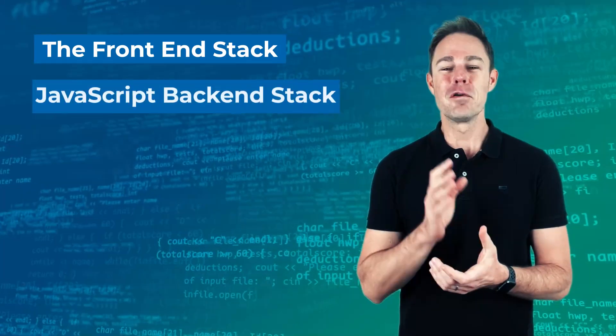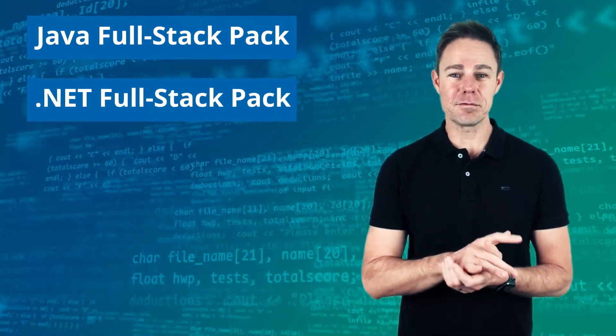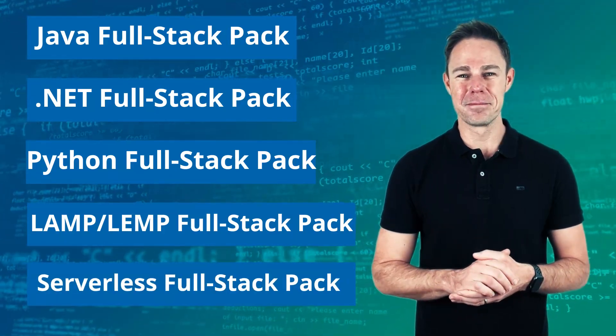The ultimate full stack collection will guide you through the front-end stack, followed by the JavaScript backend stack, DBMS, Java full stack pack, .NET full stack pack, Python full stack pack, LAMP full stack pack, and serverless full stack pack.